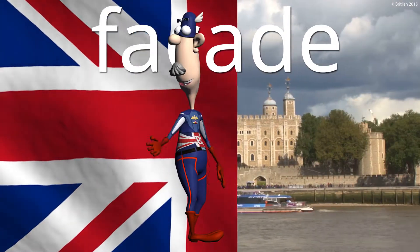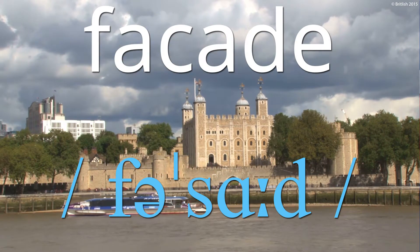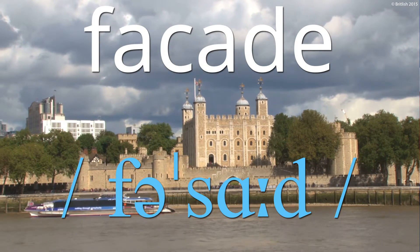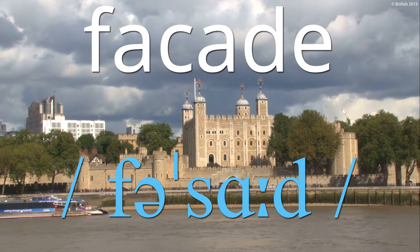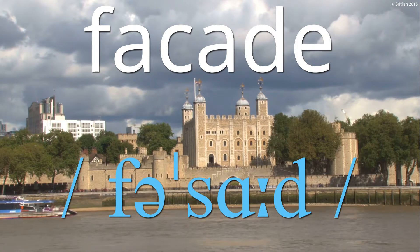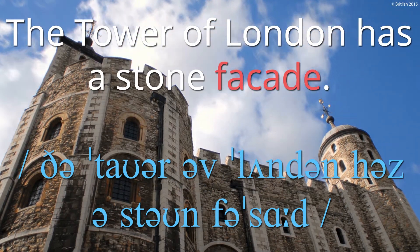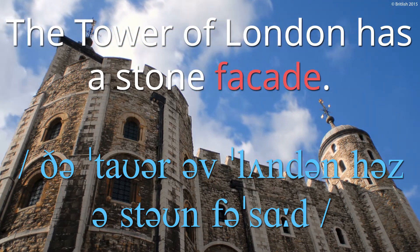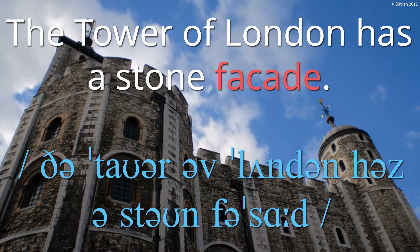How to say façade. The Tower of London has a stone façade.